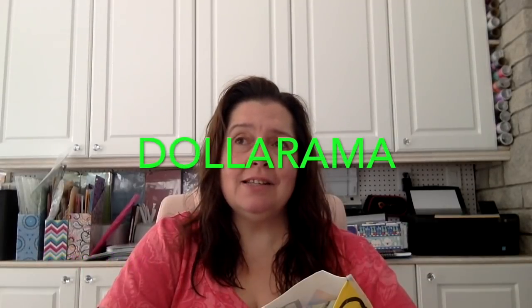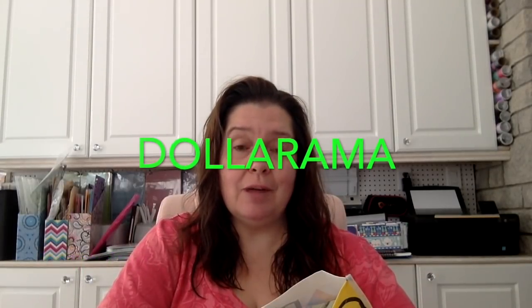Hi everyone, it's Anne here from Anne Makes, and today I am bringing you a Dollarama haul. Actually it's a couple of trips to Dollarama. I needed to go for certain things, and these are the other items that I bought that I thought would interest you. So I found a few things.